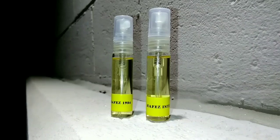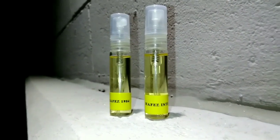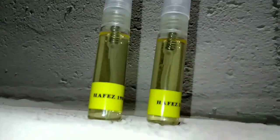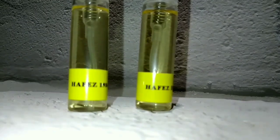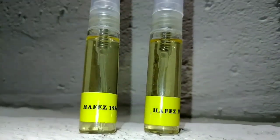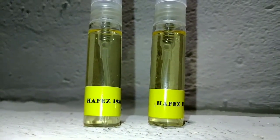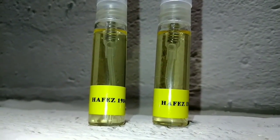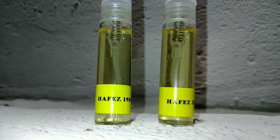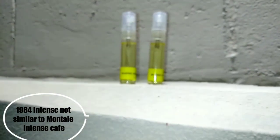I wore both of these on a night out this past weekend. The original did get one compliment. I probably could have worn more sprays — I did about five sprays each — so next time I will definitely wear more sprays, as it's not as cloying as I thought it would be. The coffee on the Intense version is kind of like a lukewarm coffee — not necessarily a coffee bean or similar to the coffee in Intense Café.